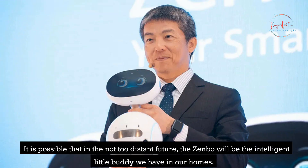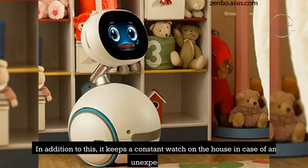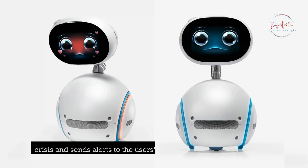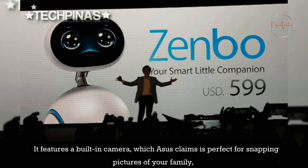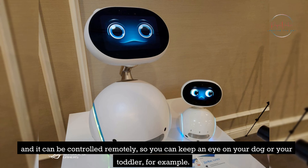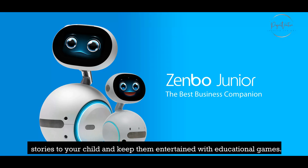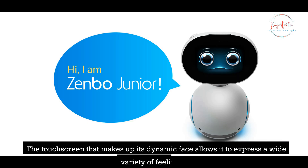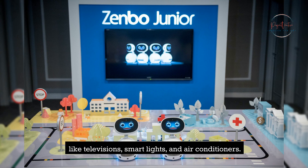With the assistance of the Zenbo developer program and the backing of innovative minds, it is possible that in the not-too-distant future, Zenbo will be the intelligent little buddy we have in our homes. It can hear spoken commands for reminders, keeps a constant watch on the house in case of unexpected crises, and sends alerts to the user's smartphone. It features a built-in camera perfect for snapping family pictures, can be controlled remotely, and serves as a stereo speaker that can also narrate bedtime stories and entertain children with educational games. Zenbo can also link to smart home appliances like televisions, smart lights, and air conditioners.